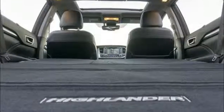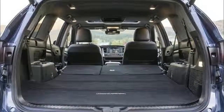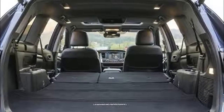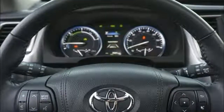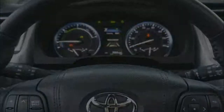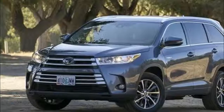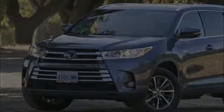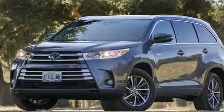Toyota equips the Highlander with an array of advanced safety technology. All trims include automatic emergency braking with pedestrian detection, adaptive cruise control, active lane control, and automatic high-beam headlights — enough to earn a Top Safety Pick Plus from IIHS and 5 Stars overall from federal testers.